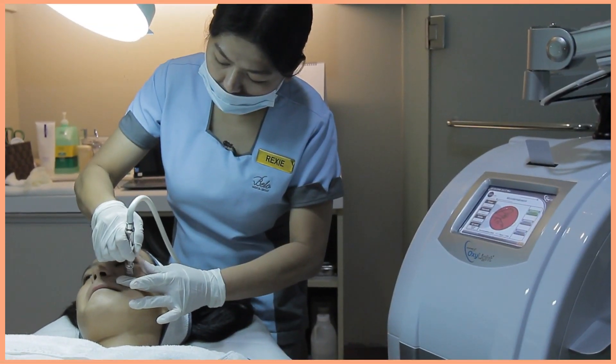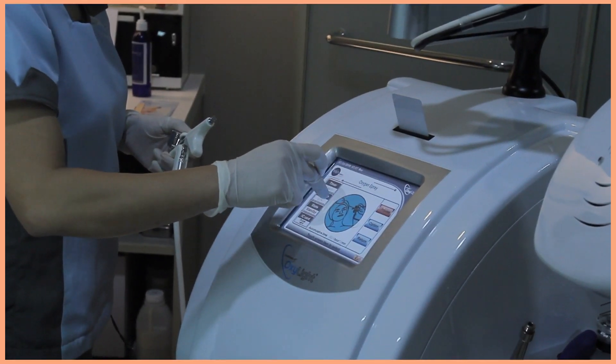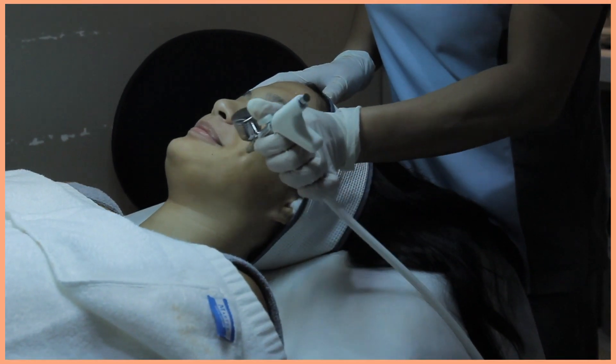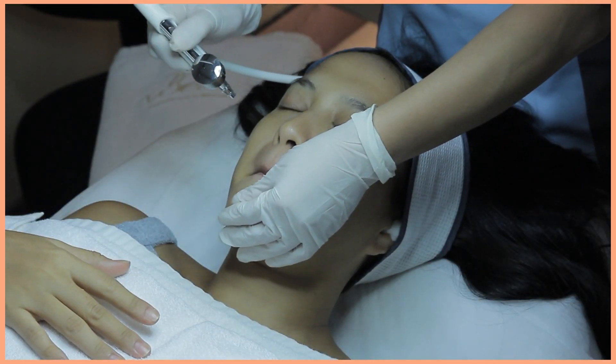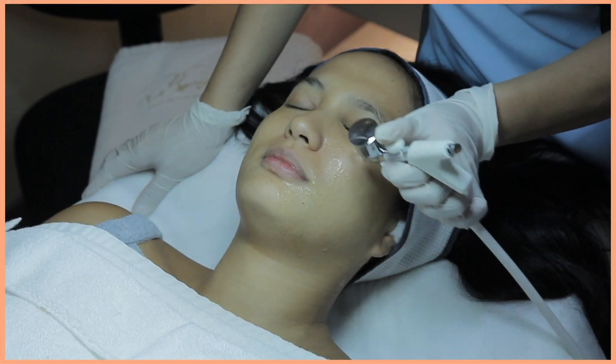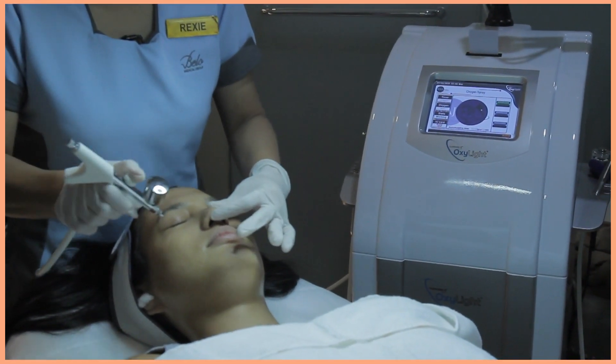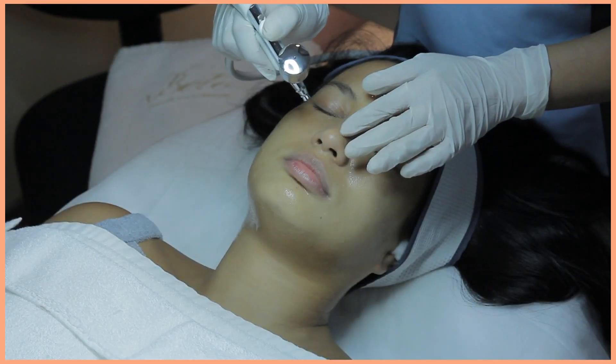When I was doing the Madonna Facial, I observed that there were a lot of different steps they added as opposed to a regular facial. The most memorable part was the oxygen spray because it was so ticklish, I kept laughing. But I really felt the difference after they put it — I felt like my skin became more supple.